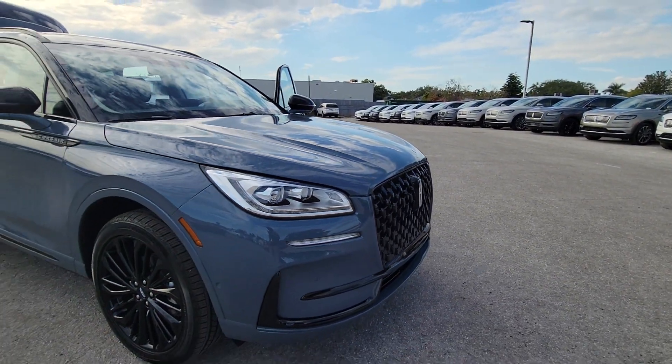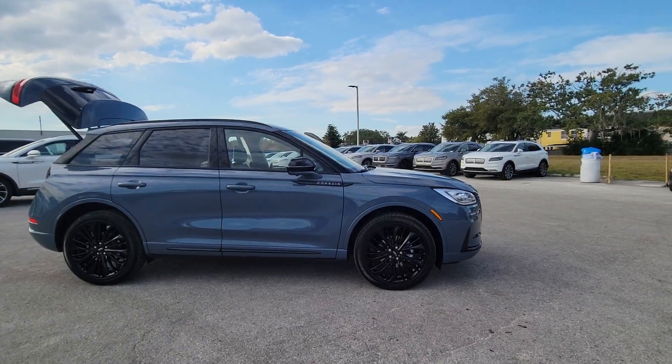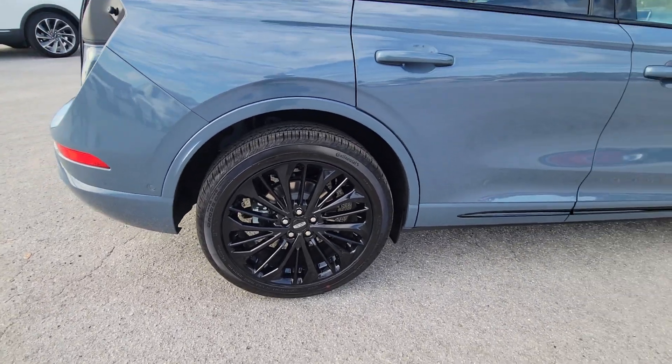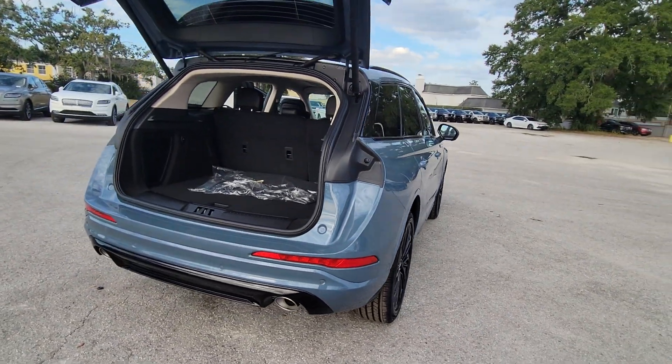Get into the 2023 Lincoln Corsair. Make the most of family outings in this refined and secure Corsair. From its silky smooth ride and touchscreen infotainment to its confidence-inspiring capability, this luxury compact SUV has you covered in style.